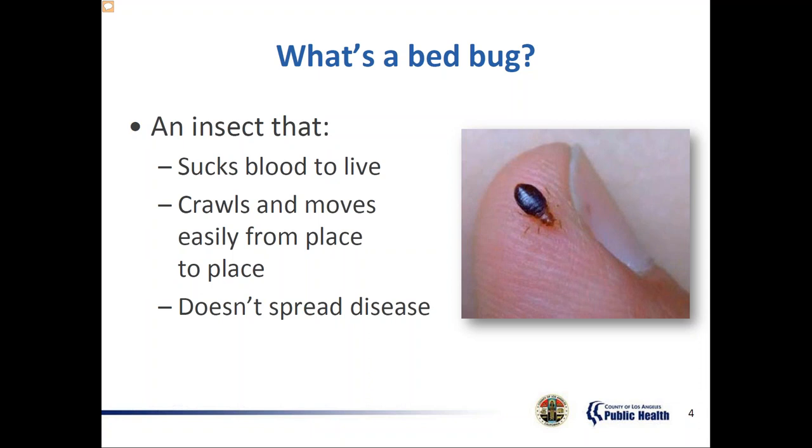They're found around the world, especially in places with a lot of rooms where people sleep, like apartments, single rooms for rent, 5-star hotels, college dorms, jails, prisons, long-term care facilities, and even hospitals. Bed bugs do not discriminate. They may be present in what looks like a vacant and clean room or apartment. Any place that has a warm body can be a good home.